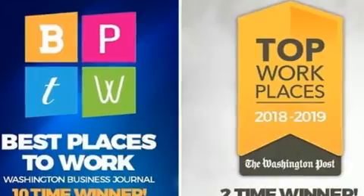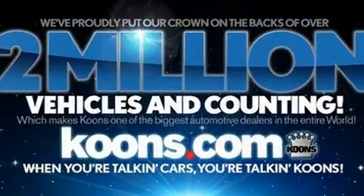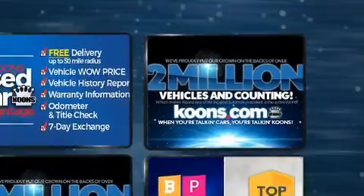Lexus infused the interior with top shelf amenities such as an automatic dimming rear-view mirror, an outside temperature display, heated door mirrors, a power rear cargo door, and power front seats.